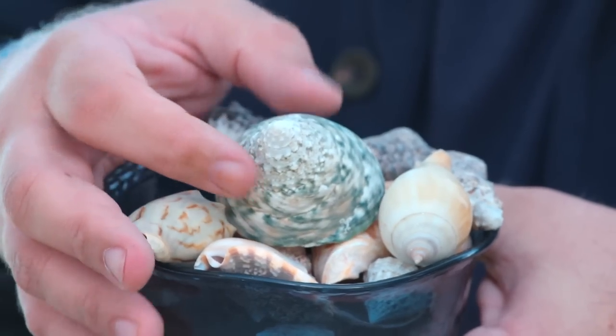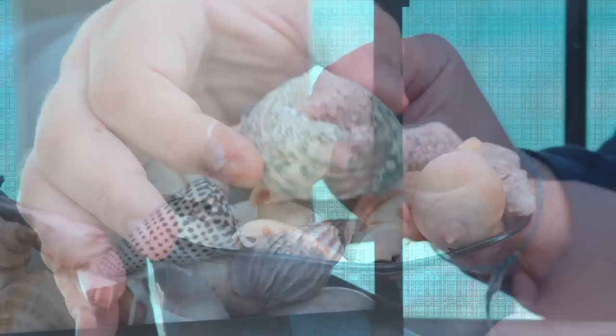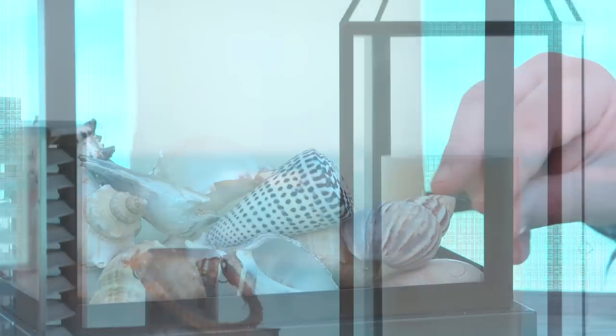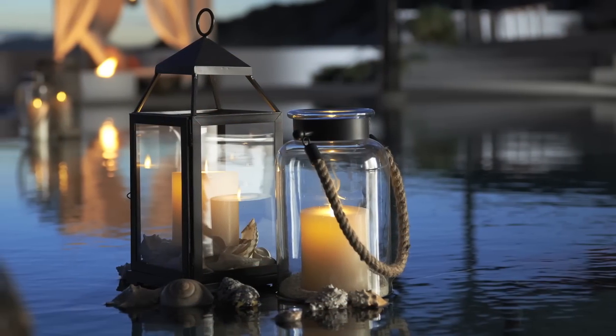This is all our natural seashell vase filler, which is really quite beautiful — it offers gorgeous texture when combined with our Malta lantern and a simple pillar. All it takes is a little layer around the base for really easy and beautiful summer decorating.